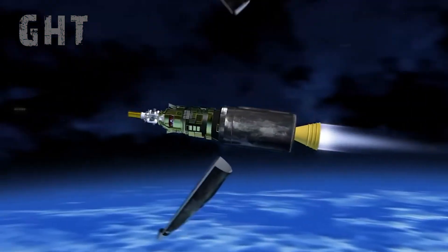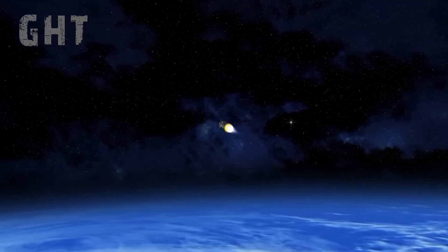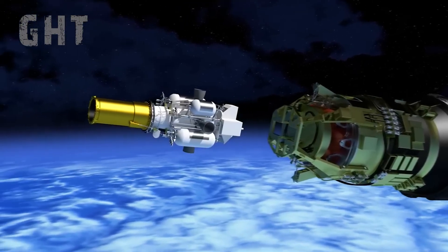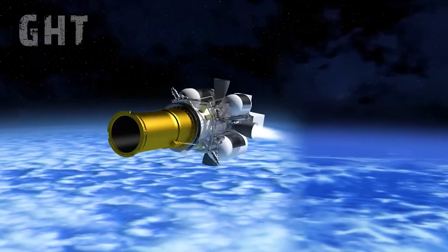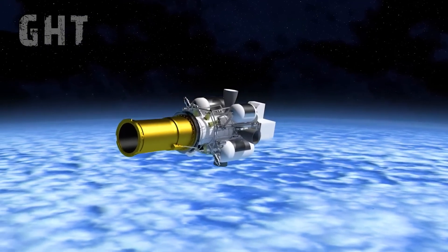After the first stage burnout and separation, the second stage booster will adjust the missile to the proper separation point. Once in the correct position, the exo-atmospheric kill vehicle will detach from the second stage booster and adjust according to target trajectory updates received from ground-based radars.